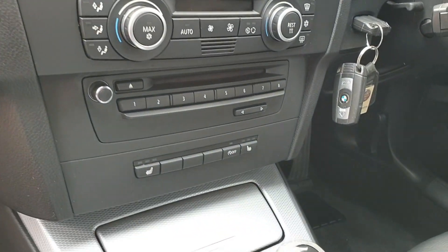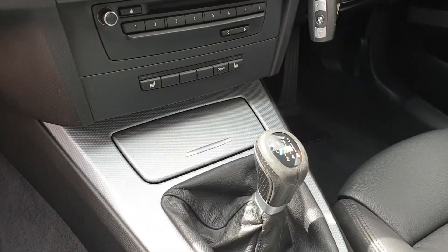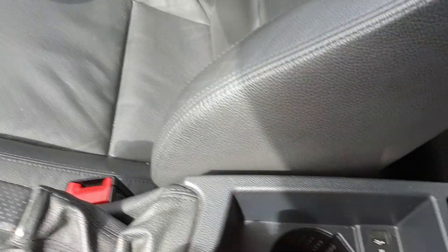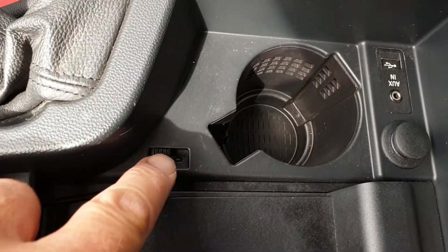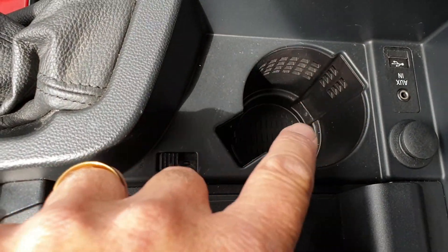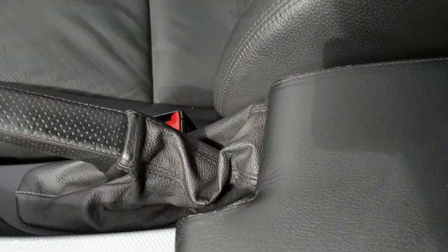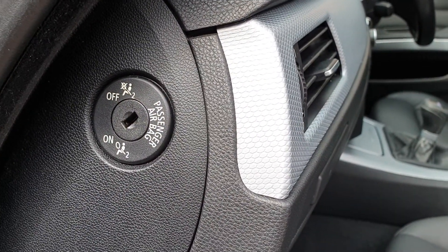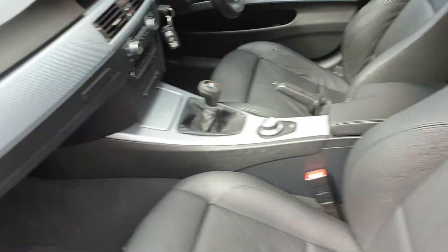The car has heated seats and start-stop, which can be disabled with that button there. Six-speed manual gearbox and full iDrive, and also in here it has auxiliary input and power socket. There's also a switch here to allow chilled air-conditioned air to keep your can of drink cold — so it's basically a fridge. It has Isofix fittings in the rear and in the front, so the front airbag can be disabled so that your child and child seat is nice and safe.